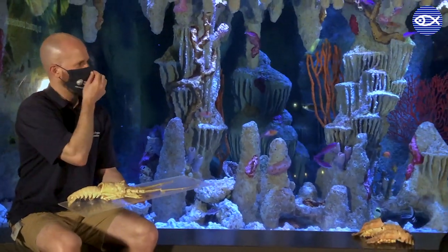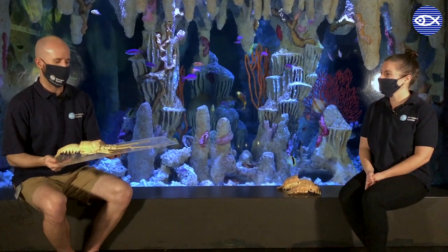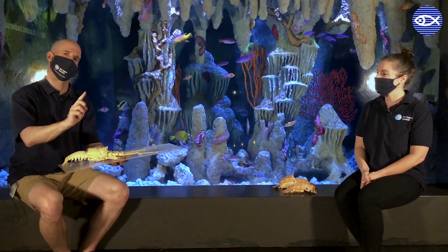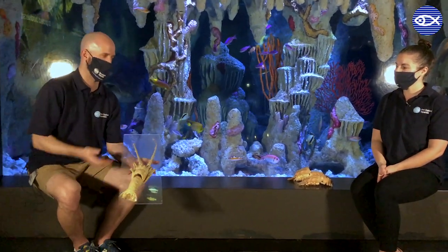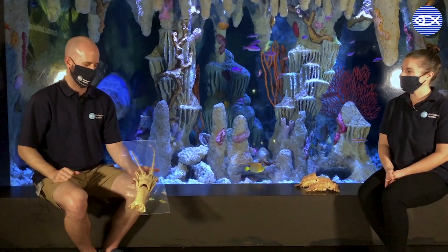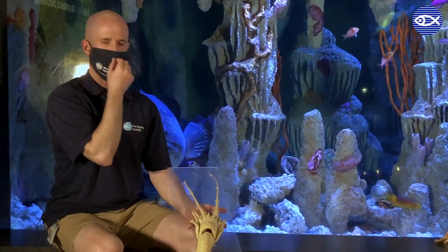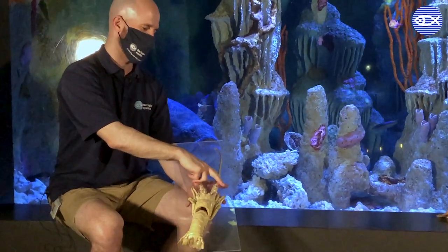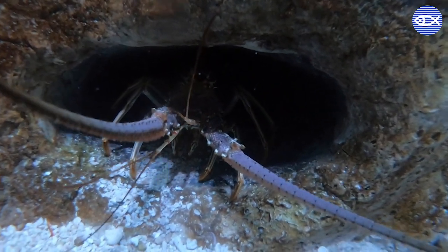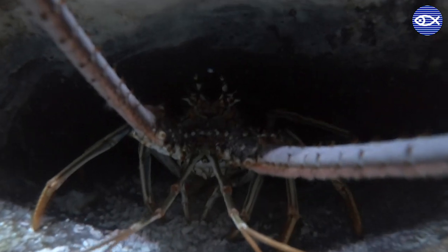Caribbean spiny lobsters are one of 30 different kinds of spiny lobsters found in tropical to subtropical habitats. These guys are technically found from the Carolinas all the way down to Brazil. They get the name 'spiny lobster' because their carapace — their shell — is covered with tiny little projections that look just like spines. This molt also shows their very, very long antennae, which allow them to sense what's happening around them. And just like the slipper lobsters, they also don't have claws.